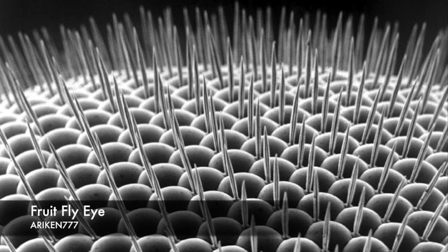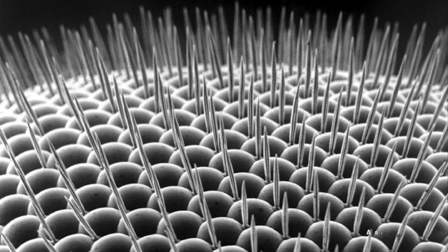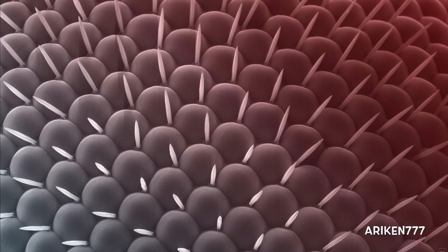The compound eye of a fruit fly. The eye is formed from numerous lens structures known as ommatidia. The hairs are believed to be protection against dirt and damage.